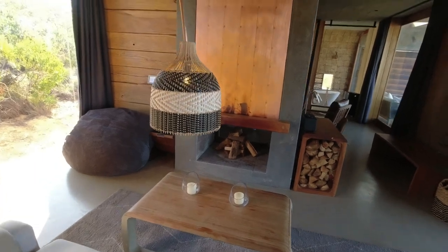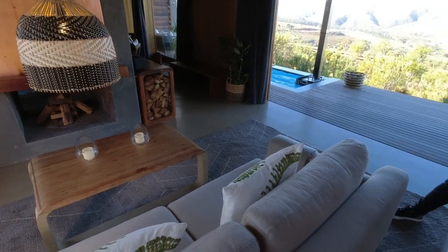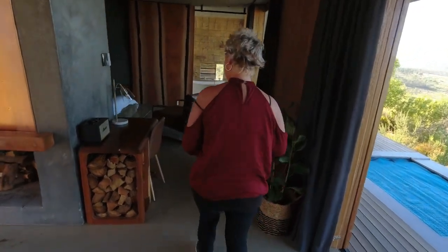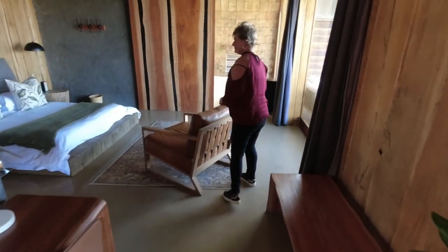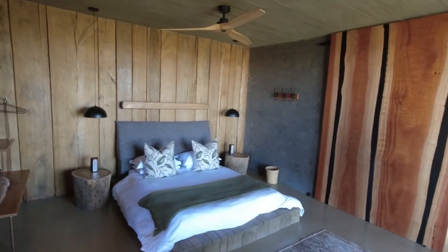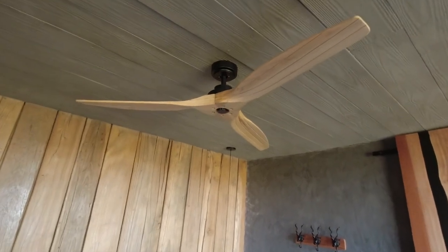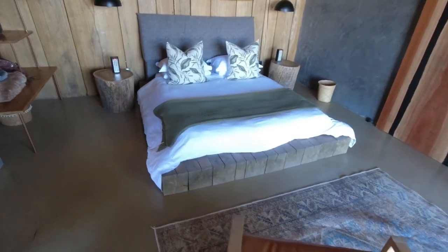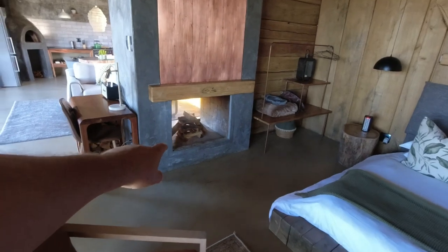We're going to take a bit of time with this now because it is so beautiful. Come into my bedroom - there's some more wood down there. Oh, look at this! Oh my word! They've actually put all the best in here. Look at everything - it's just different, it suits, everything is just fitting. There's the fireplace on the other side up behind the glass.